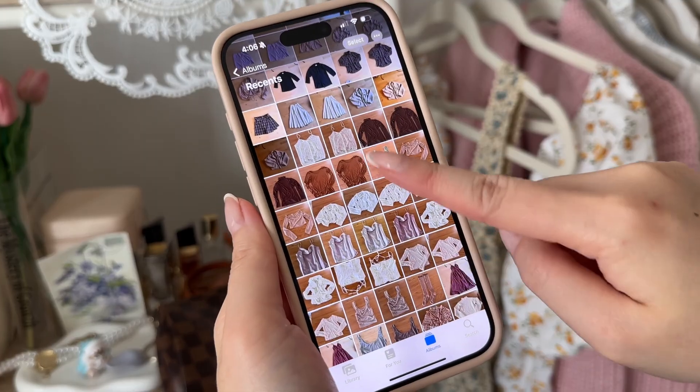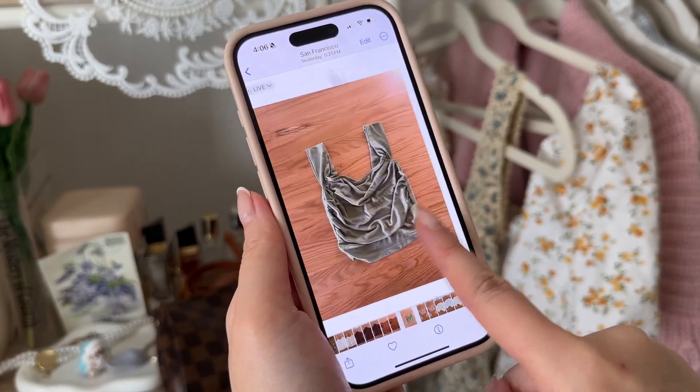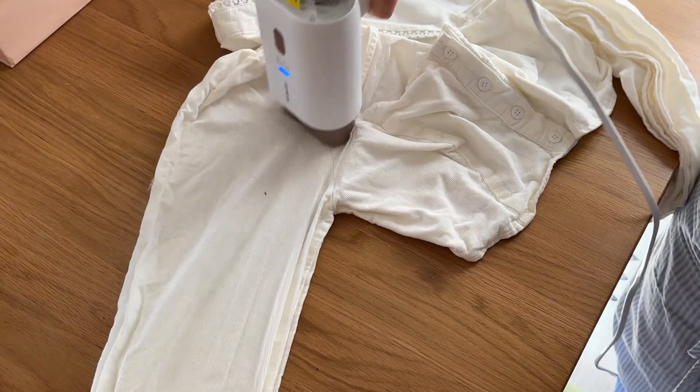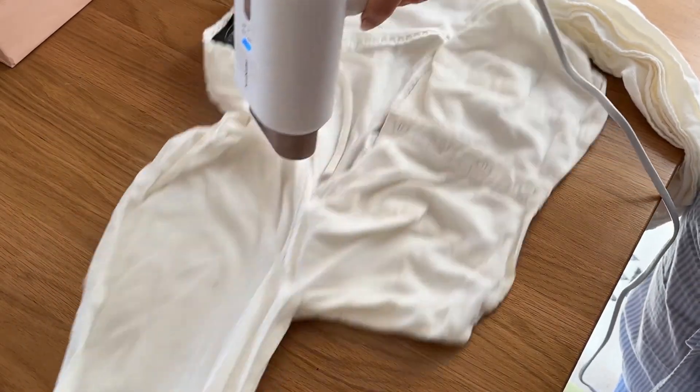One thing to note: don't worry about the size and crop of the image. As someone who is extremely type A, this drove me nuts. I really wanted to scale the tops so they would be to scale, but what the app does is it looks at the empty space around your clothing. So depending on how you fold your clothes, you might have a gigantic shirt or a really tiny camisole — but honestly, don't worry about it. If you try to make all of your clothes exactly to scale, you're going to have a really hard time, at least if you're operating for speed.